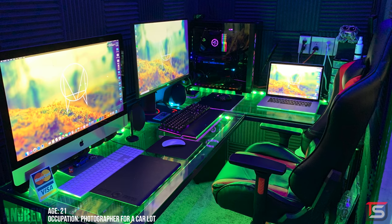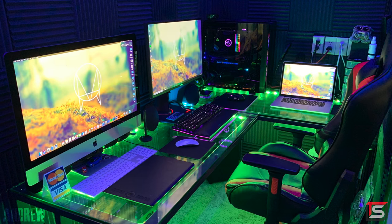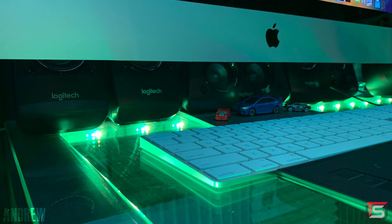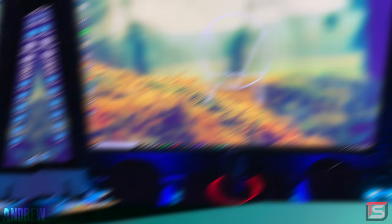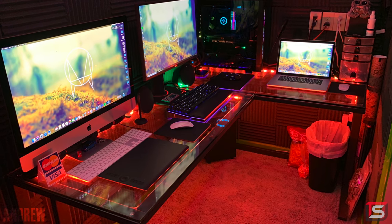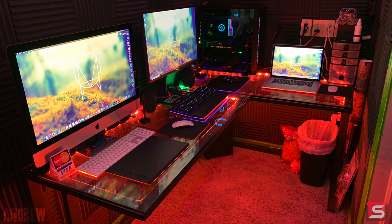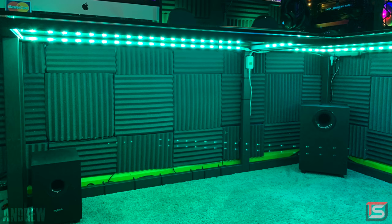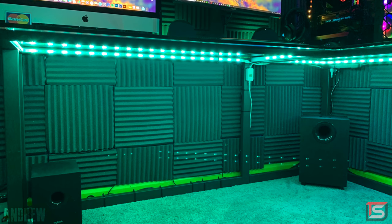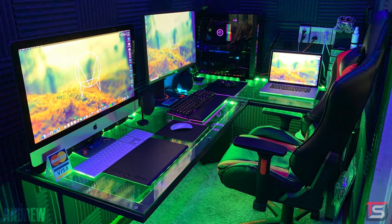This next setup takes the word compact to a whole new level. It looks like he built this inside a closet — definitely not the best setup for someone who has claustrophobia. Andrew is a photographer, and he uses this multi-setup for video editing, gaming, and graphic design. Building a setup like this in a limited space requires a desk that provides enough surface area but doesn't take up all the space. The Pilsen Graphite Corner Desk does just that, giving Andrew just enough space to squeeze in, and because it's a corner desk, he doesn't have to move around as much to reach things.